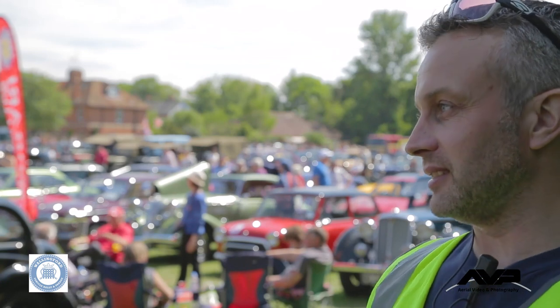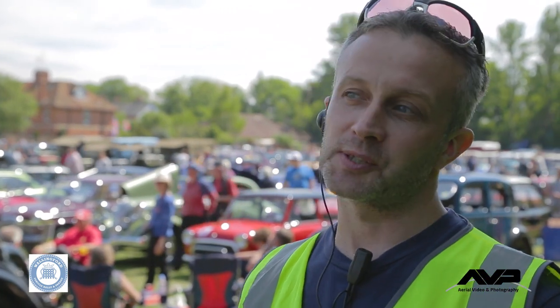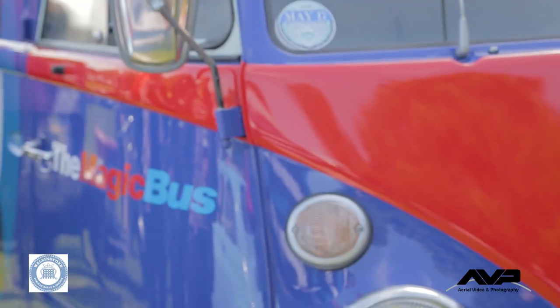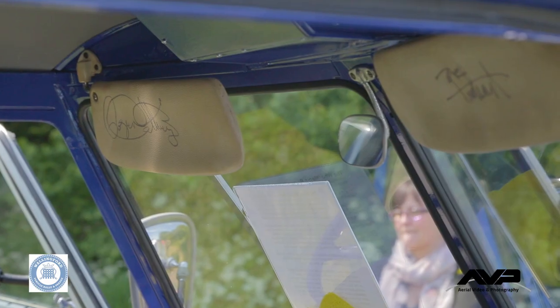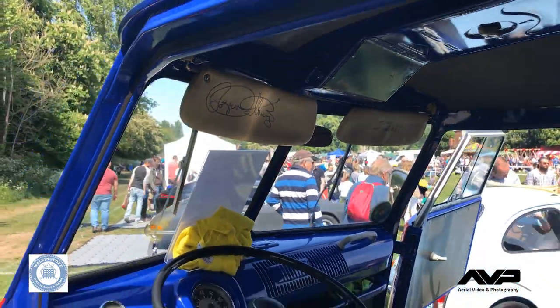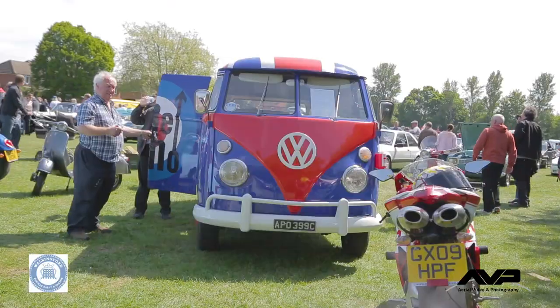Do I have a favourite? It's going to be a tough one. I suppose it's going to be the Hu bus, which has got Roger Daltrey and Pete Townshend's signatures in the sun visors. It was auctioned off and raised £32,000 for the Teenage Cancer Trust by Roger Daltrey, Pete Townshend and The Who.